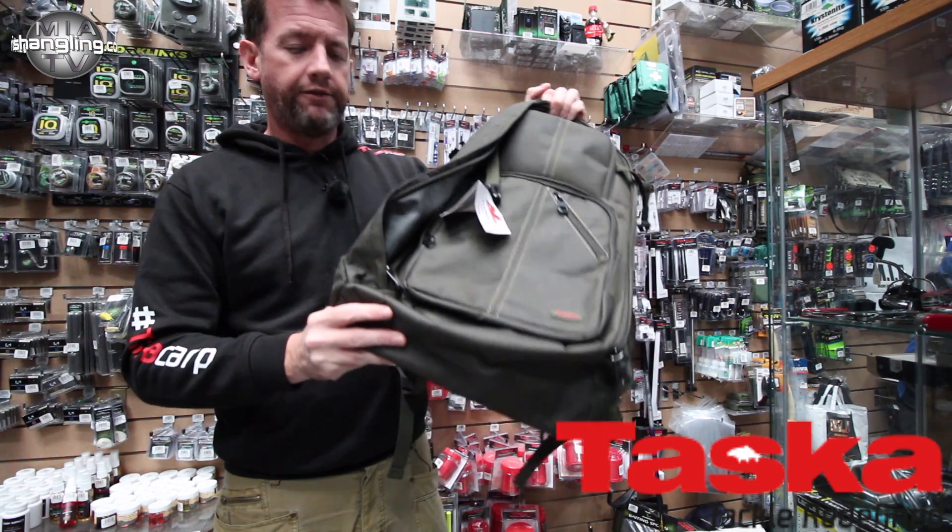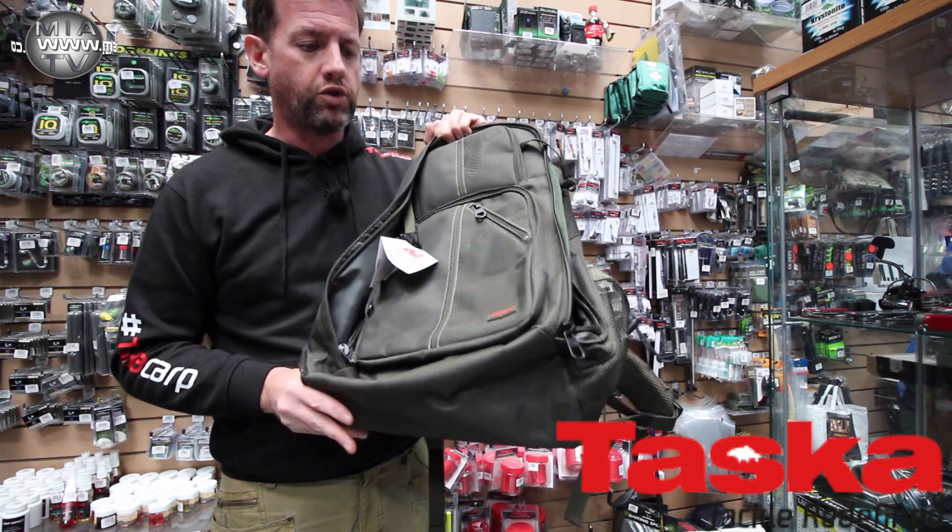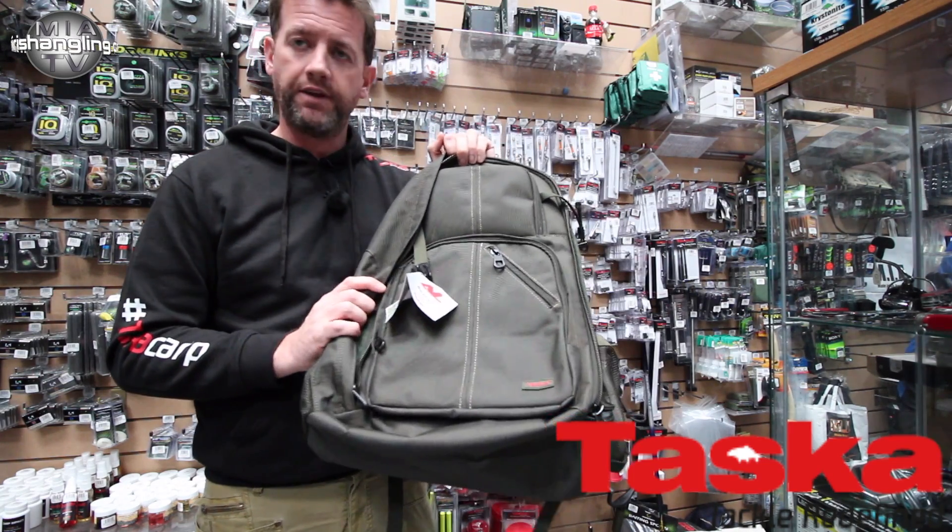As I said, if you're in the market for a bag like this, check it out in store at Main Irish Angling and we'll see you in the next video.